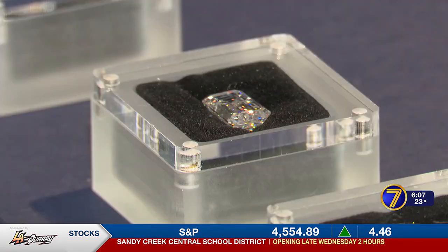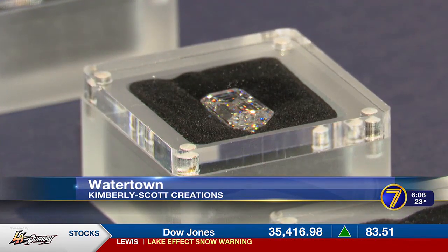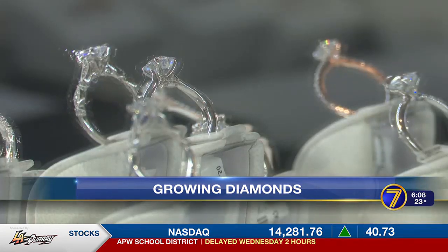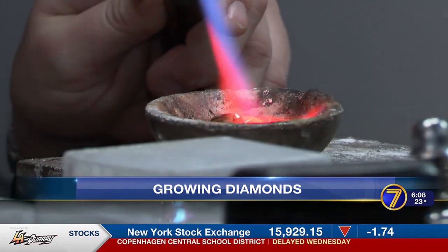It's time now for our Ag Weekly Report, where we go from science to stones. Emily Griffin talks with a local jeweler who is growing their own diamonds. This baby is absolutely breathtaking. Dazzling diamonds of all shapes, sizes, cuts, and carats flash in the displays at Kimberly Scott Creations in Watertown.